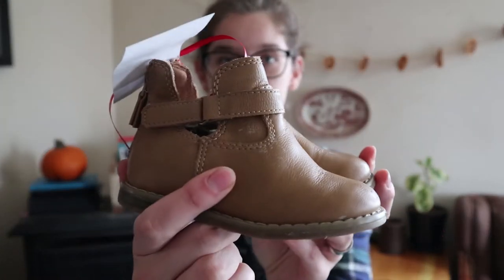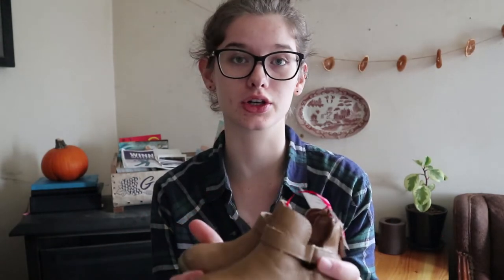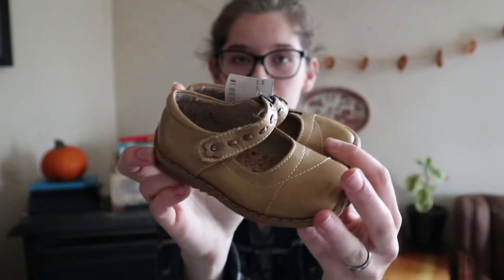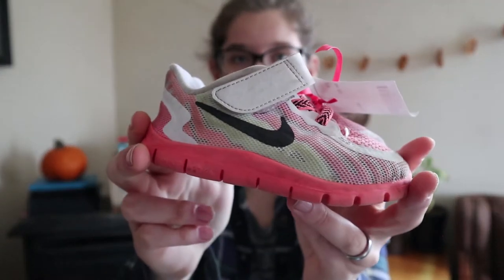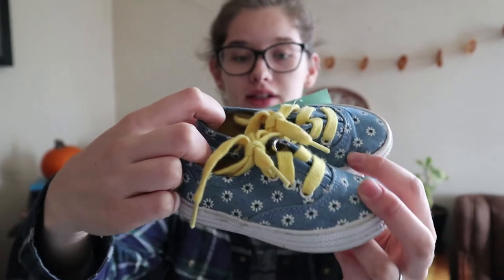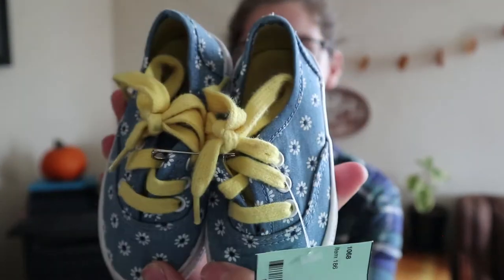I also got these size 6 little boots — great for church or cold weather when sandals won't cut it. Then these were $3.50, just some little brown dress shoes in size 6. And then these were $4, also size 6 — they feel so soft and squishy inside, so these will probably be her main going-around-town shoes once she's walking. And then these are $4 in size 5, super cute with flowers and yellow lace — just in case she needs a smaller size for a little while.